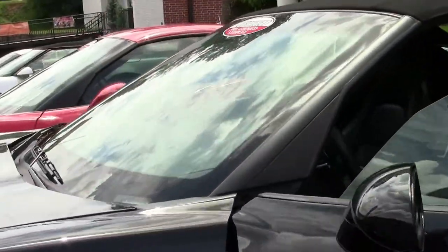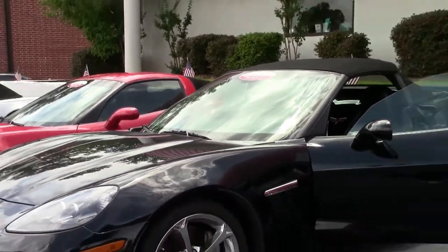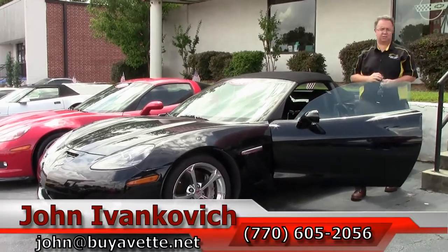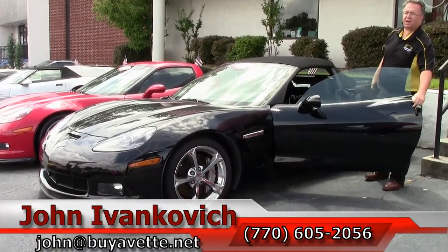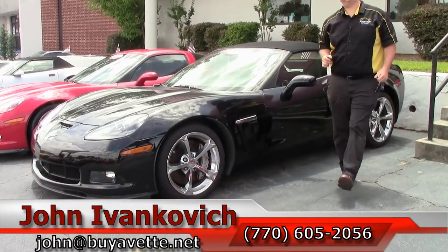Folks, another example of a fine low mileage Corvette ready for your driveway. Give us a call at 770-605-2056 or email john at buyavet.net. Let's go for a ride in one of these cars today. We'll see y'all out on the road.